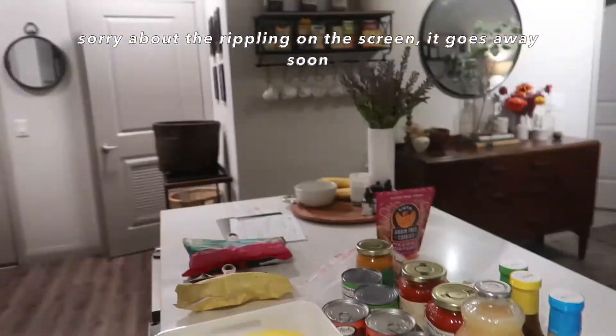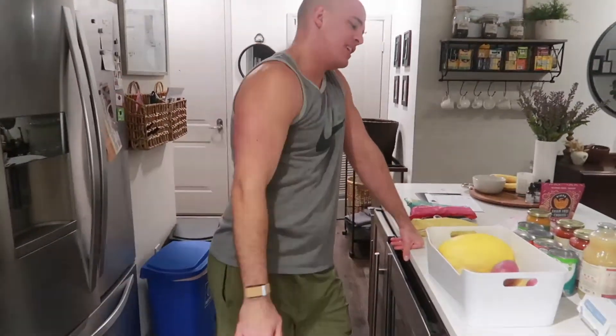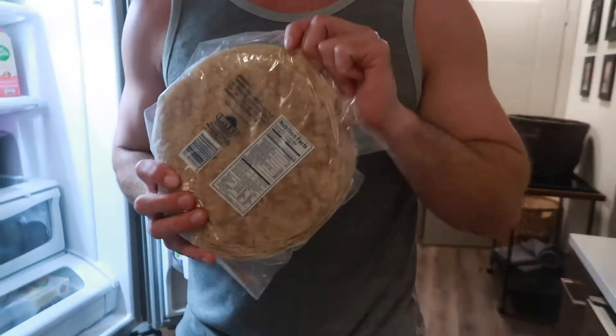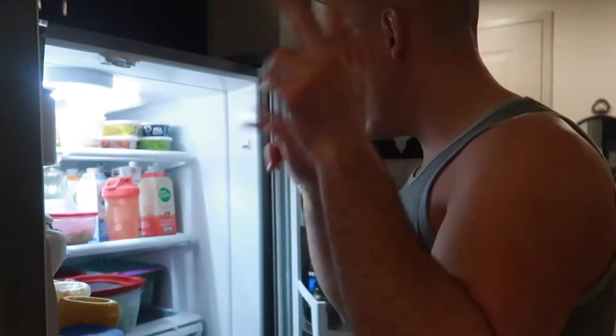David's gonna do a grocery haul for us. Let me show you the stuff I already put away first. Favorite tortillas - they're so simple. Look how few ingredients they have. We love them!